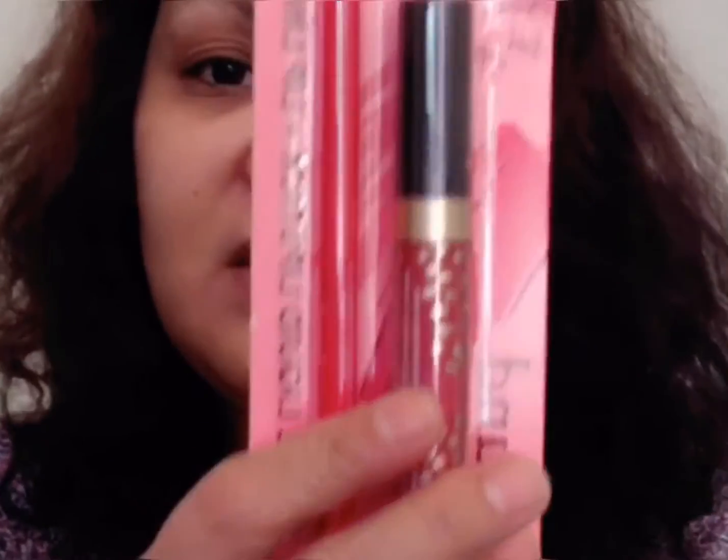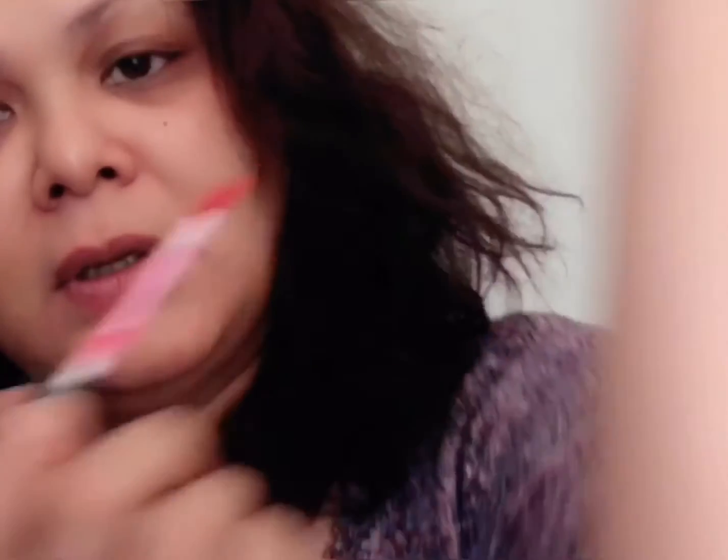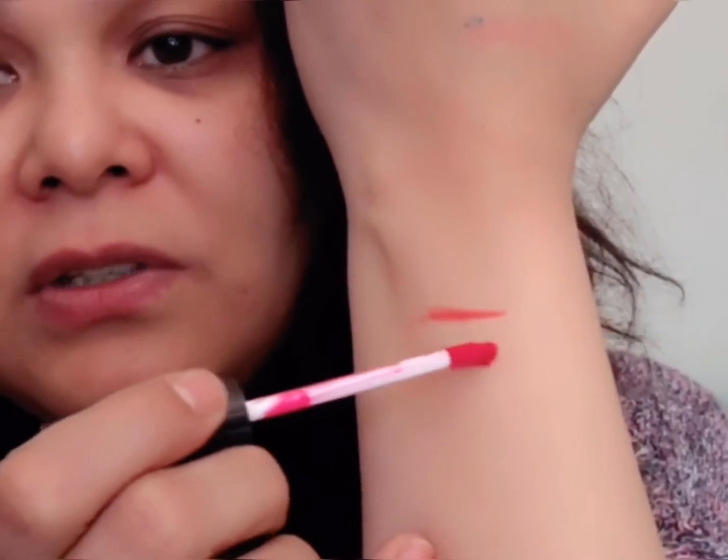I also got this Pound Matte Liquid Lipstick and Lip Liner. I never tried anything from Pound, so let me swatch it. That's nice — it's not too red, it's like an apple red. The shade is Rose Hip, and they say it's matte. My videos are always raw — if I mess up, I mess up; I don't edit those.